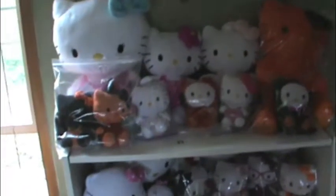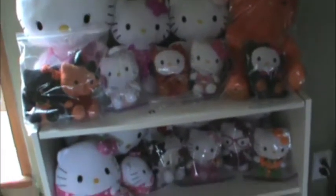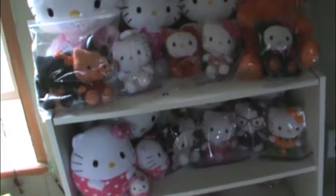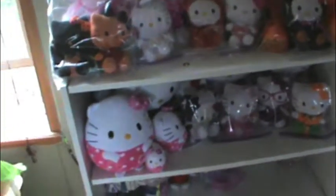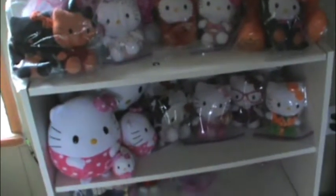Hey Hello Kitty fans! I'm just going to show you my Hello Kitty plush collection. First I'm going to show you my newest Hello Kitty plush — I showed you my newest Halloween one, now I'm going to show you my newest regular ones. I'm sorry some of them are in bags because I'm putting them in bags so they won't get dusty or dirty. So there may be a little bit of a glare on them.